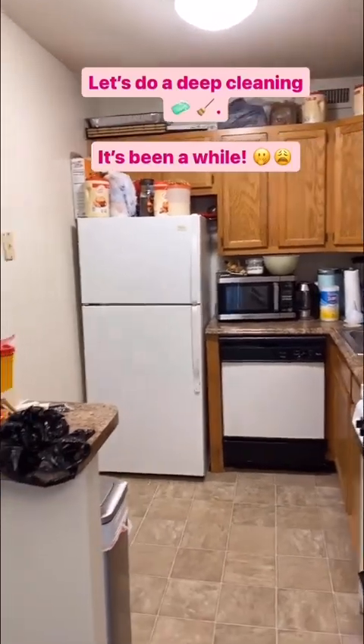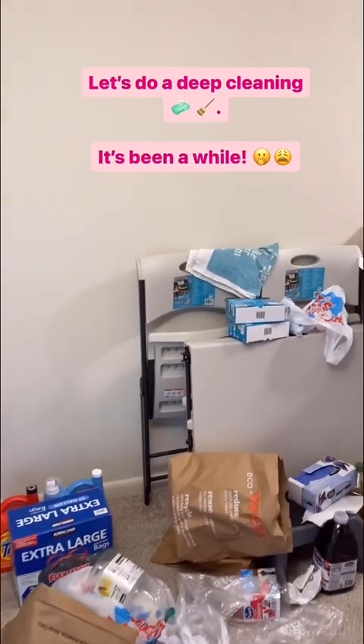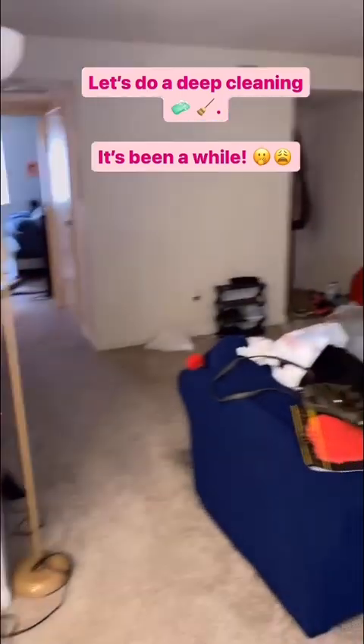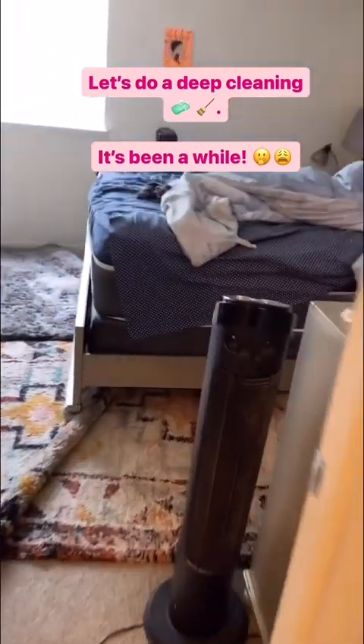All right guys, I'm about to do a dip cleaning — I haven't done that in a while. My apartment has been a mess and I've been busy, so you're gonna see what it's gonna look like soon. I'm about to do a dip cleaning and at the same time do laundry, so don't judge me.